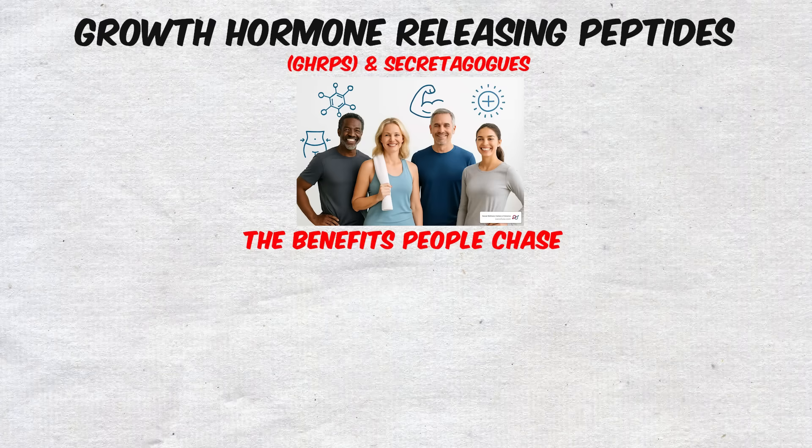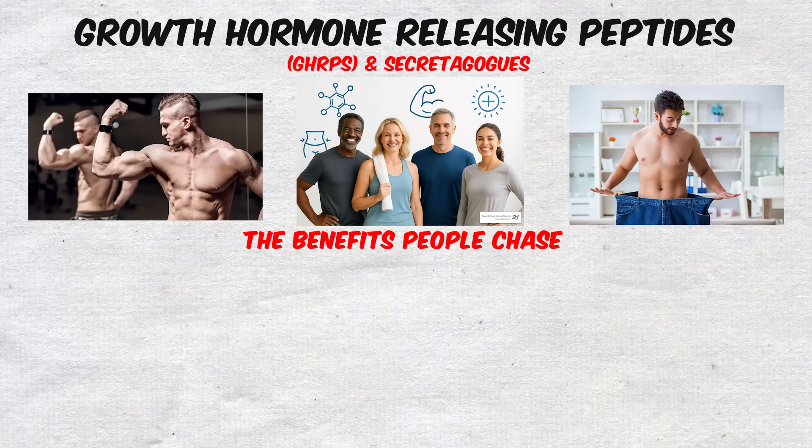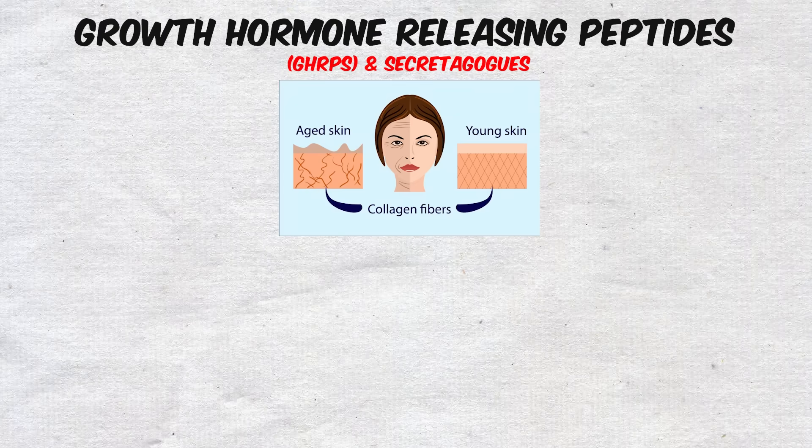The benefits people chase with these peptides are impressive: increased lean muscle, fat loss, better sleep, faster recovery from workouts, and even improved skin quality, since GH also supports collagen production.